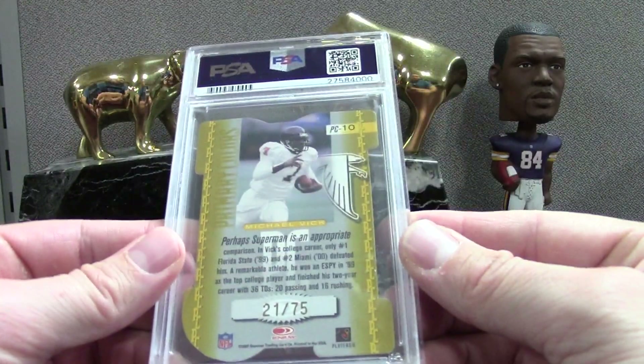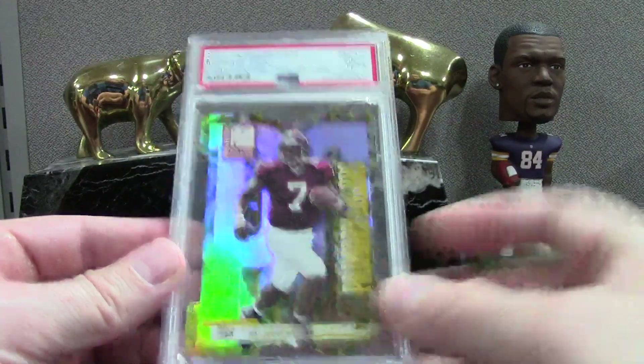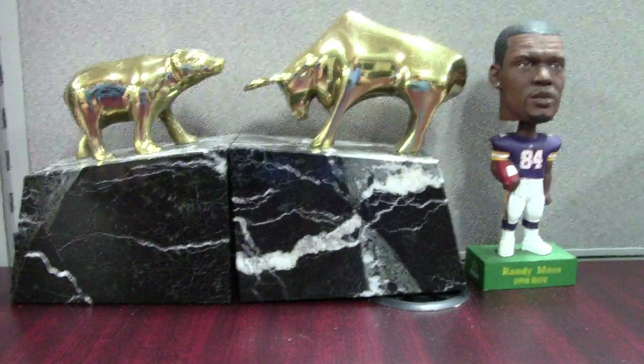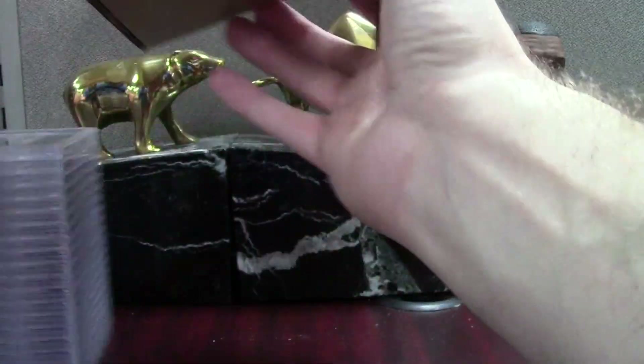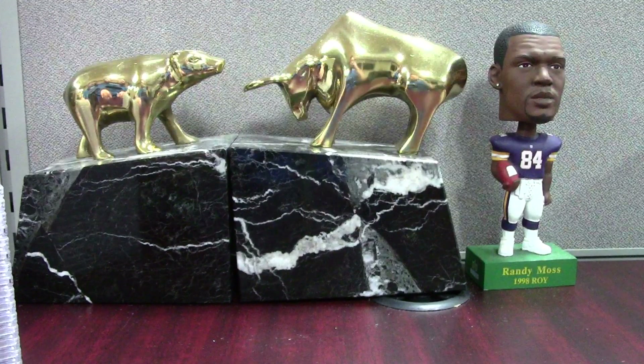There are a bunch of PC cards in this order. Some were a Beckett 9 that I snapped out and paid six bucks to get into a PSA holder. A lot of people say that's definitely not worth it — it just depends on the collector, everybody has different goals. I think the main focus is to try to have fun with it and not be too obsessed with the monetary aspect of grading.